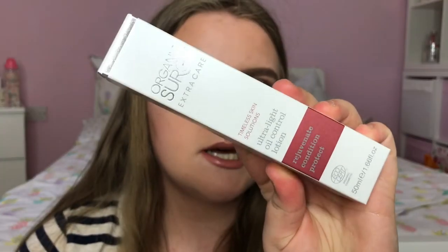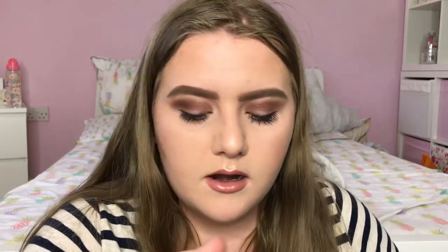Next I have some skincare products from a brand called Organic Surge. First I have from the Extra Care range the Ultralight Oil Control Lotion, which comes in a really nice glass bottle. It includes damask rose, geranium and sweet orange essential oils and they work with your skin to help control oil production. I'm really looking forward to trying this as I have very oily skin — it does say it's suitable for sensitive skin as well. They also sent me the Blissful Daily Moisturiser from the Daily Care range, which is for all skin types with extracts from coconut, grapeseed, carite and almond, and Mei Chang essential oil.